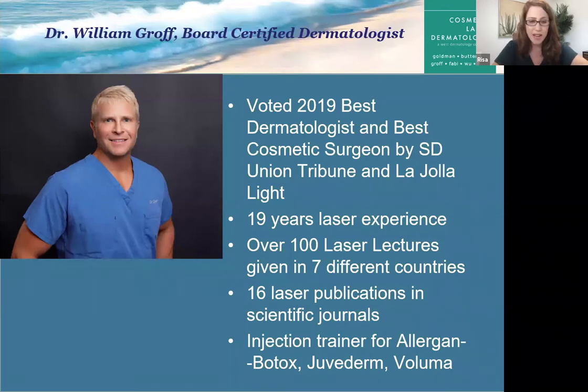Please keep sending any questions in the chat or in the Q&A. I hope this is a successful first webinar for CL Derm. Thank you — all yours, Dr. Groff.